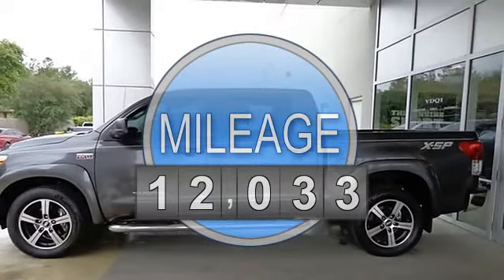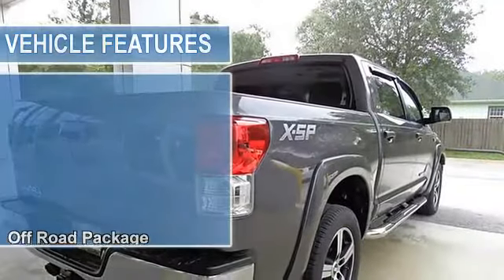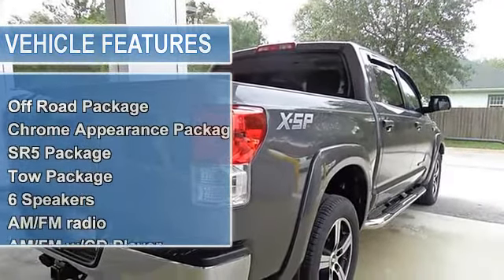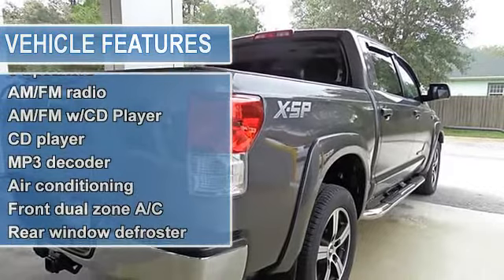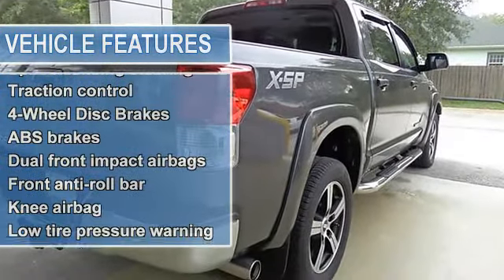It is nicely equipped with features such as front heated leather bucket seats, 4.10 axle ratio, BBS upgraded alloy wheels with wheel flares and Michelin tires, and 4-wheel disc brakes.